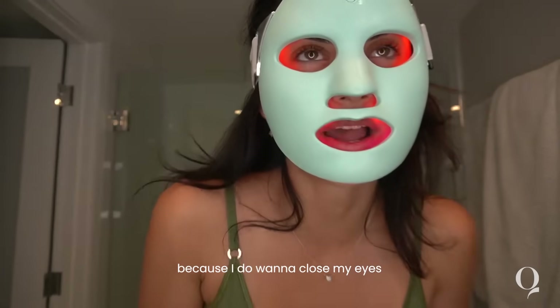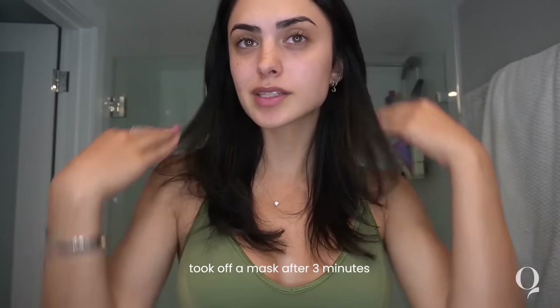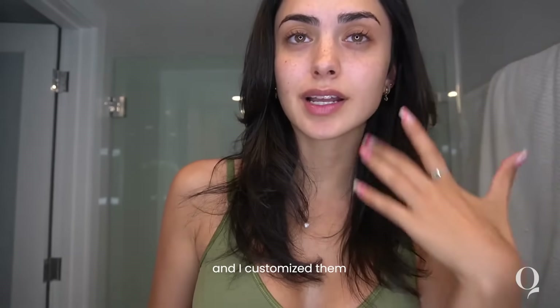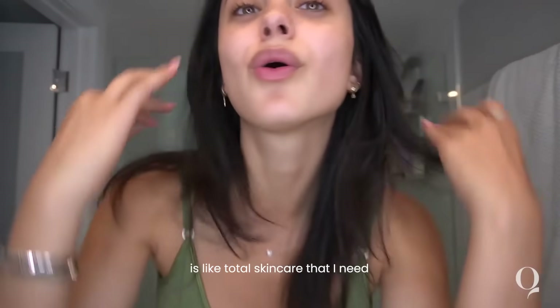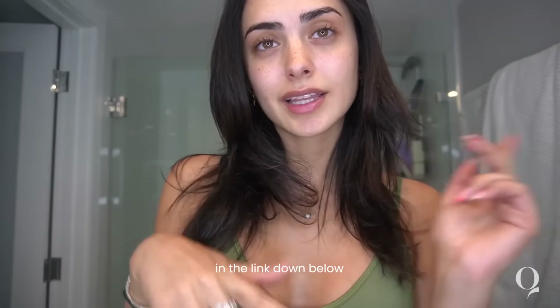The light is on and it's a three-minute treatment. I'm going to close my eyes and just relax with the mask on. Okay, I just took off the mask after three minutes. Out of those two treatments, I did both on different parts of my face and customized it to exactly what I needed. The combined treatment is like a total skincare thing — check out Cure in the link down below.